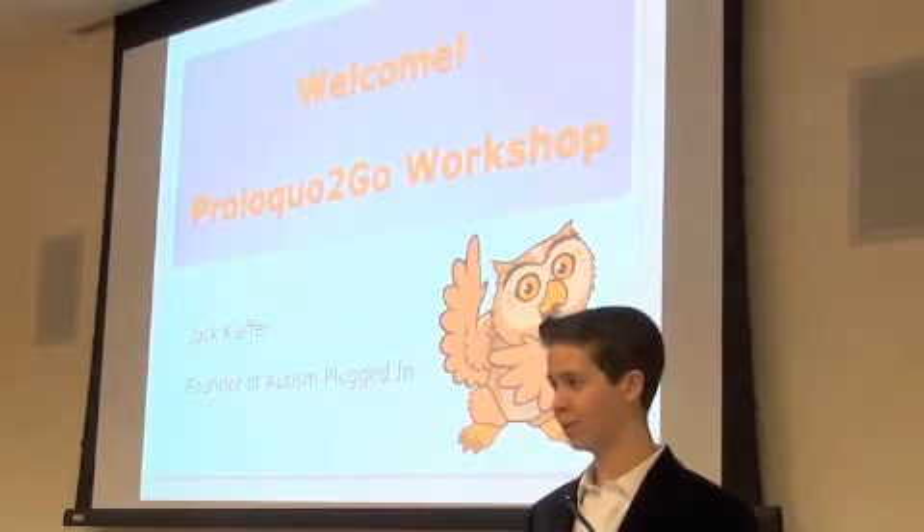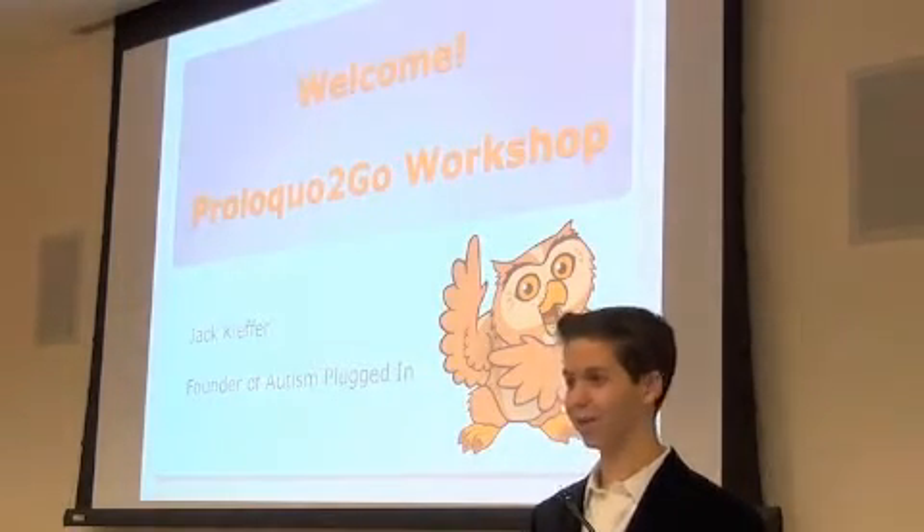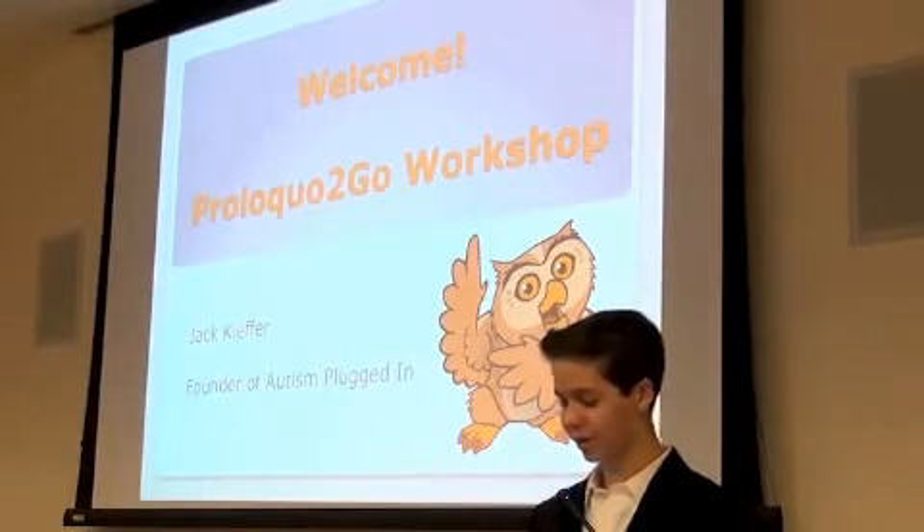Welcome to the Rollo-Portico workshop. I'm Jack King, founder of Autism Plugin.